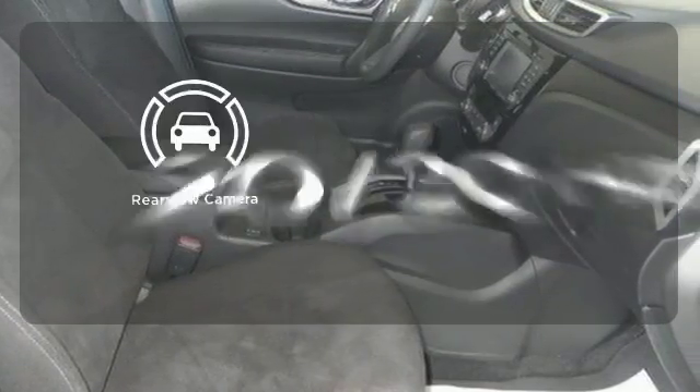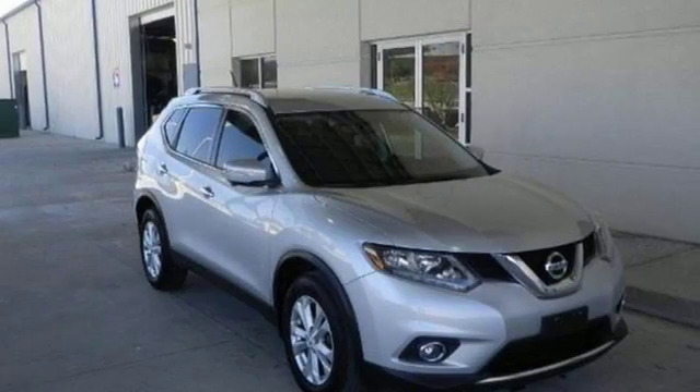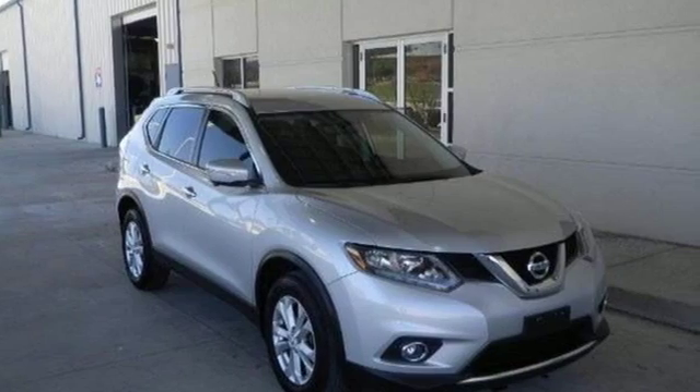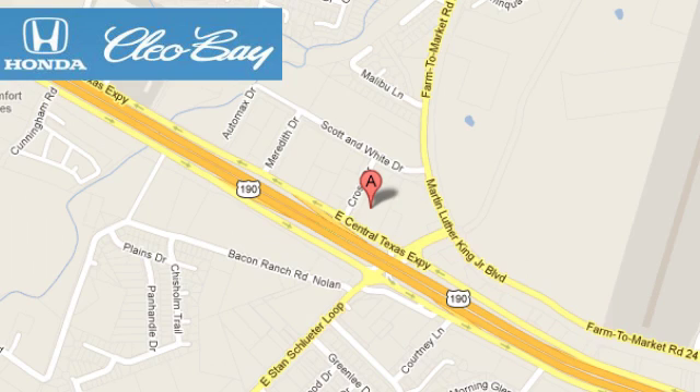See objects previously out of sight with the rear view camera. Make this 2015 Nissan Rogue yours and drive with confidence. Clio Bay Honda is one of the premier Honda dealers, conveniently located at 3907 East Sentex Expressway in Killeen, Texas.